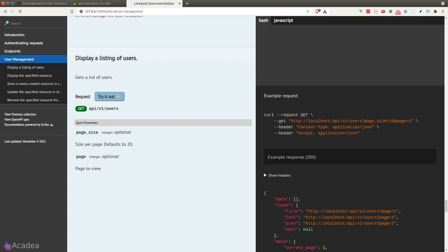Let's regenerate the documentation. Back in the browser, the `page_size` query parameter no longer has the 'optional' tag on it.